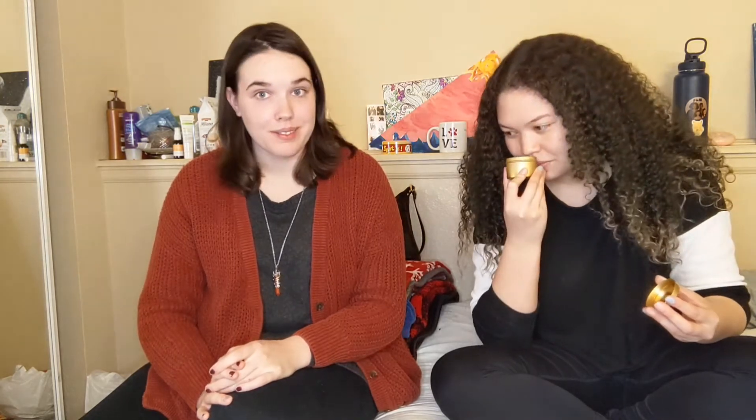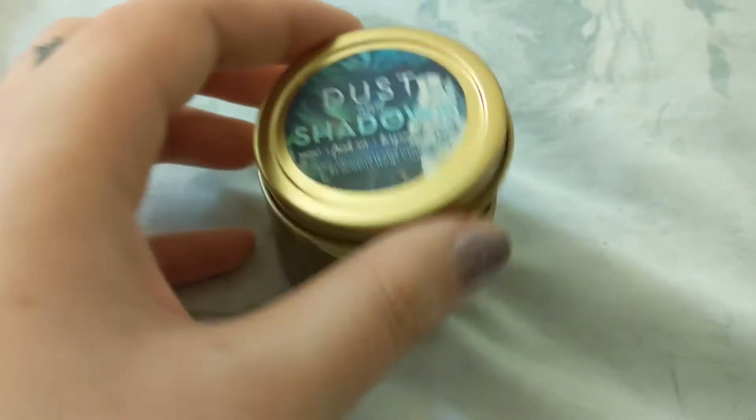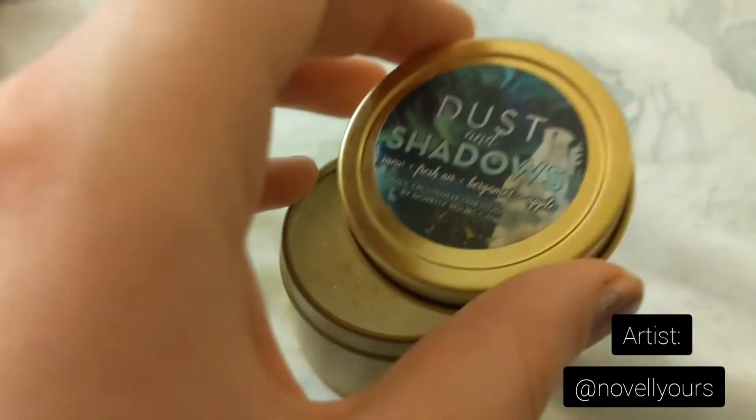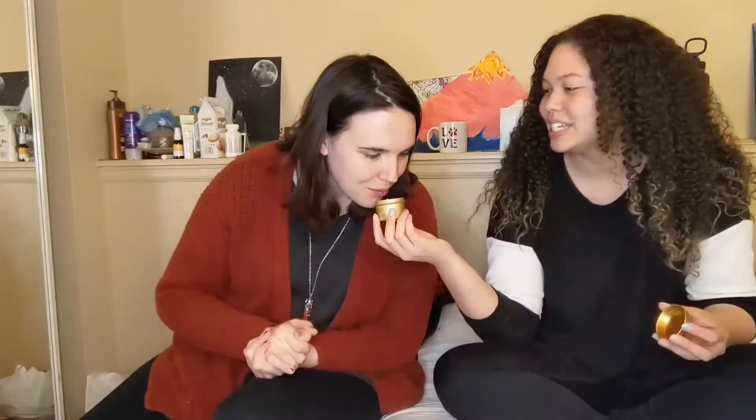What did you get? Dust and Shadows — snow, fresh air, bergamot, apple. Oh, is that a candle? It's a candle! Ooh, there's glitter in it! Ooh, it does smell like the outdoors. Kind of floral-y. It's a cute little candle, too. I thought it was gonna be bigger — the lid looks really small. Very small.